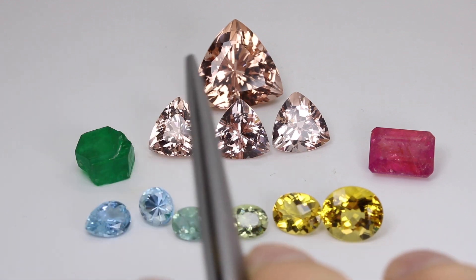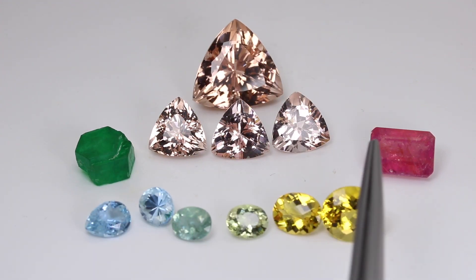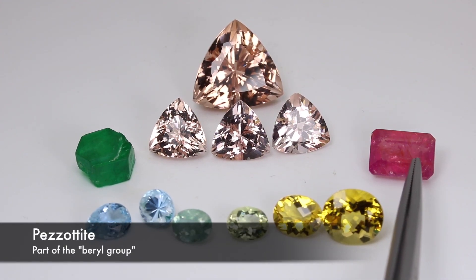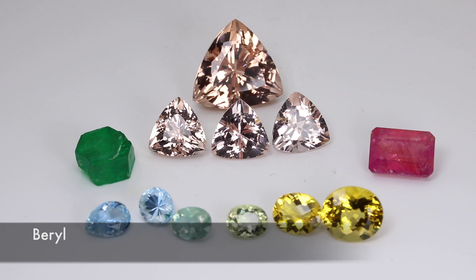Later, as history went on and fancy tools came around and people could actually test these stones, we found out that some stones with vastly different names are actually the same mineral. In the minds of people throughout history they were different stones, but as far as the earth is concerned it's all the same thing. Let's look at some stones — these have more in common than they have in difference. In fact, aside from this pink one over here, they are all the same mineral, and even that pink one is still basically like a half-brother. These are all a mineral called beryl.